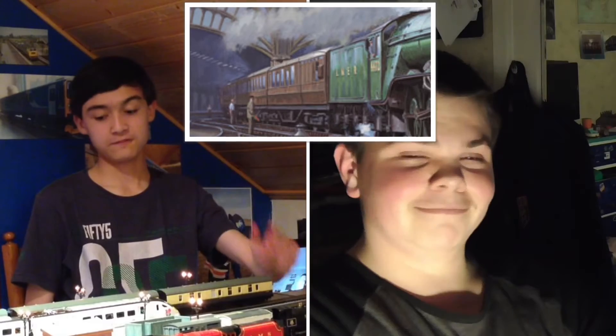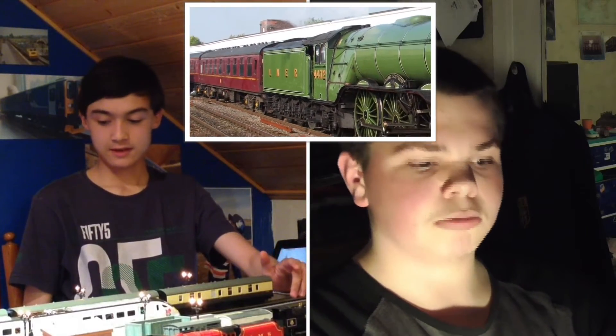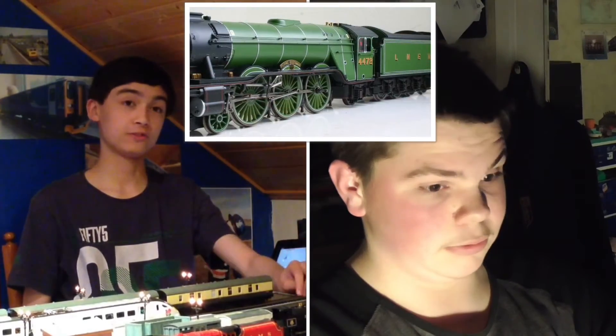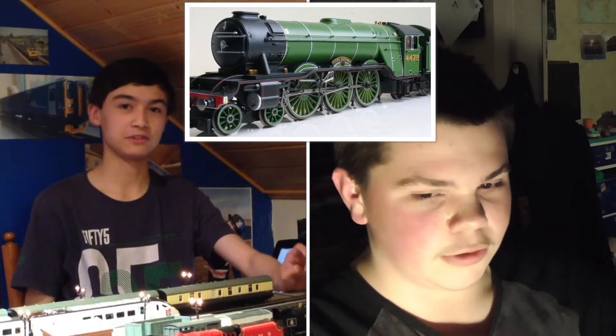We'll start off with an easy one. This locomotive set world records for steam traction, becoming the first steam loco to be officially authenticated at reaching 100 miles an hour. And this is the Flying Scotsman. He gained great fame as the most famous steam loco in the world, and is now under the ownership of the National Railway Museum, currently being completely restored in the hope that he'll be ready next year. Is that true? Yes, it is true!